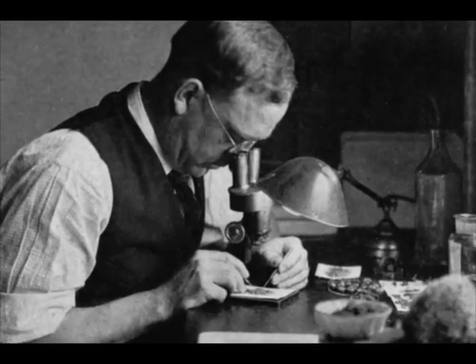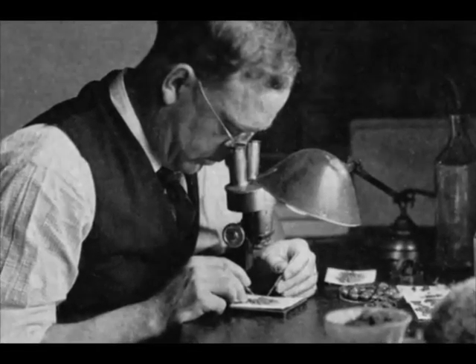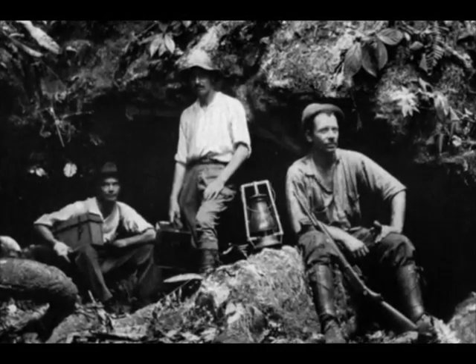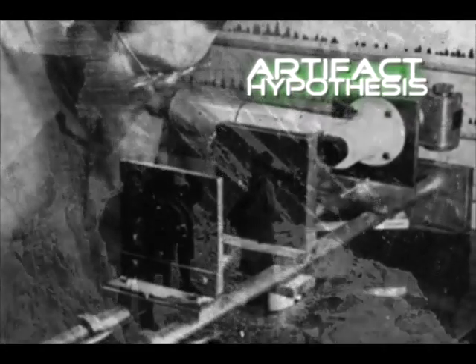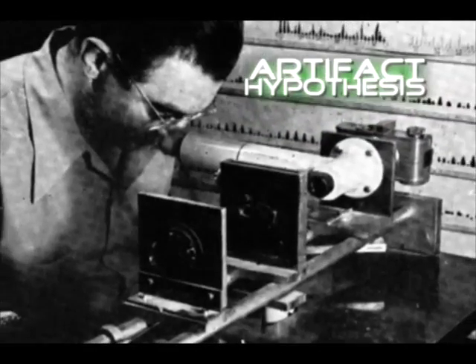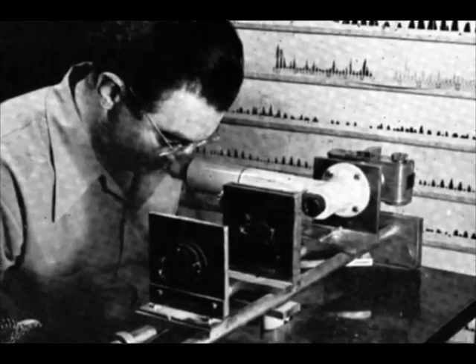The Darwinists have known since the 19th century that the Cambrian explosion did not conform to the picture of life that Darwin proposed. But one of their explanations for that was something called the artifact hypothesis — the idea that we were simply not sampling the fossil record sufficiently to find the missing transitional intermediates.